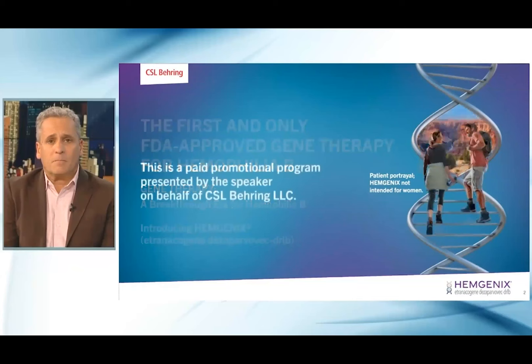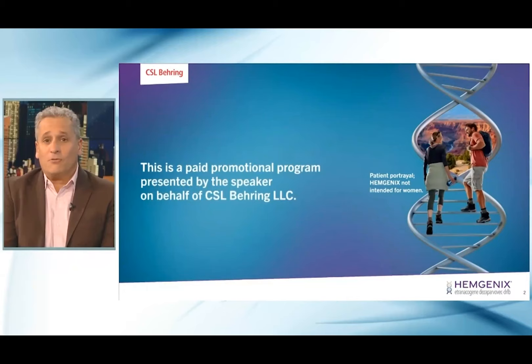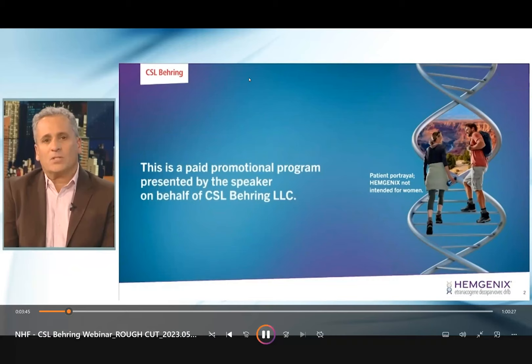Hemogenics is the first and only FDA-approved gene therapy for patients with hemophilia B. CSL Behring is committed to and invested in patients with rare diseases, including hemophilia B, and the launch of Hemogenics demonstrates this resolve. We hope you'll share the information and insights you hear tonight with your patients and consider whether Hemogenics is an appropriate treatment option for your patients and your practice. Now, I would like to introduce you to our esteemed faculty for this program.